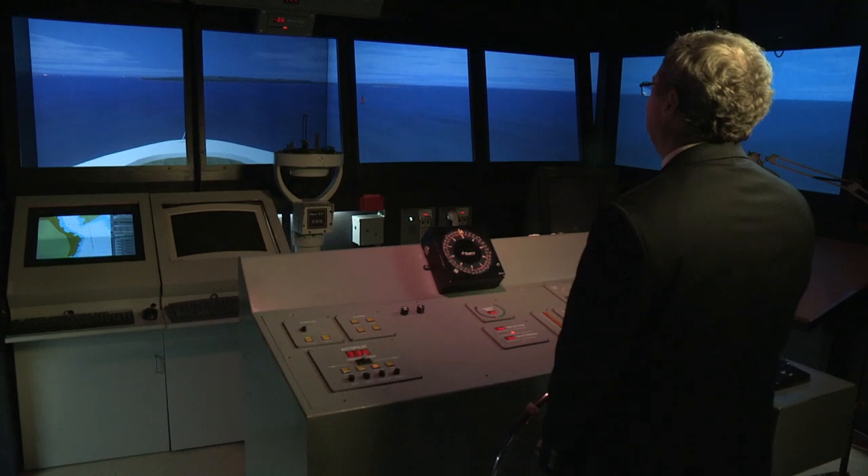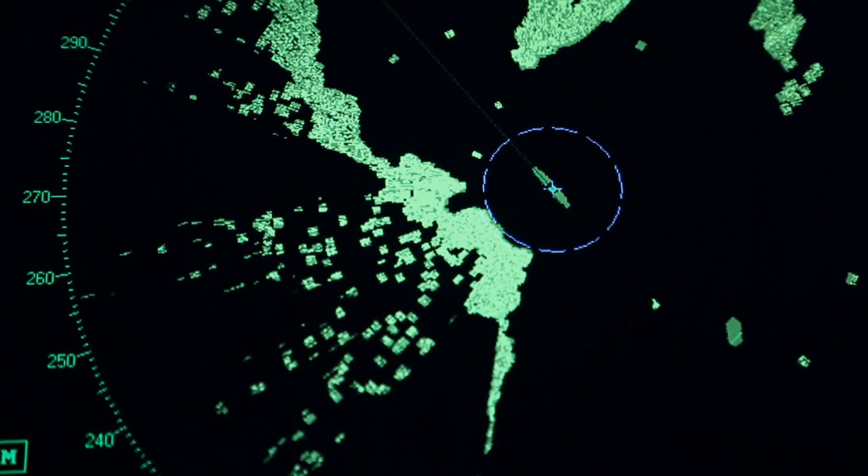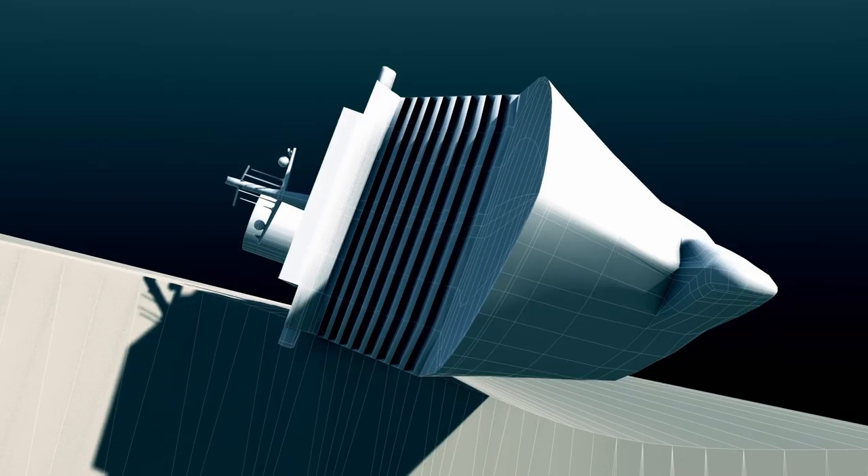Captain Rick Cuomo of the Maritime Simulation Institute explains what navigational tools would have prevented this disaster if they had been used.